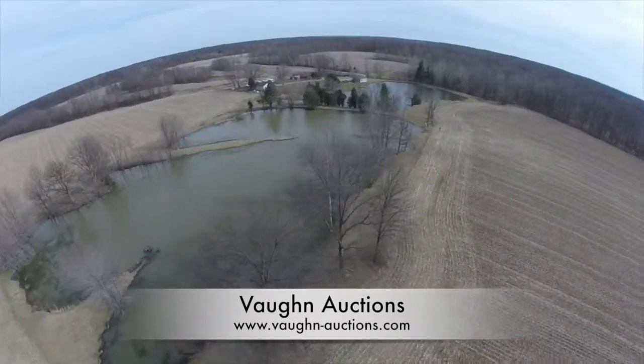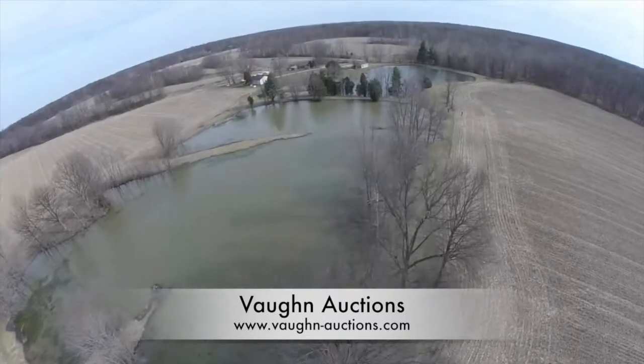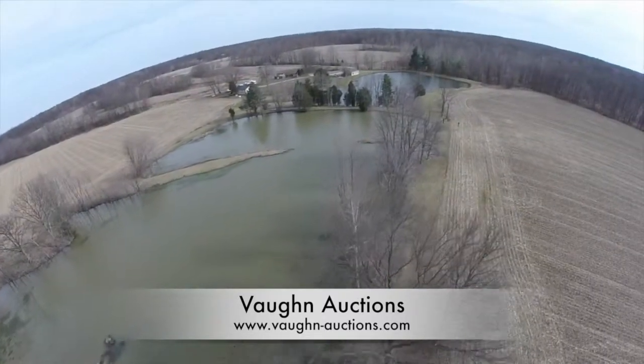As we take another look at the ponds, you'll notice the two peninsulas. This is where the gas pipeline runs that cuts across parcels two and three.